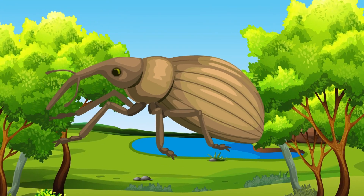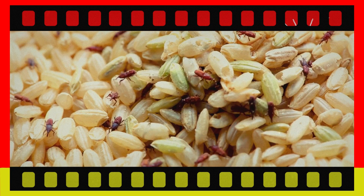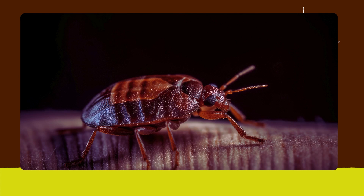Weevil. Meet the weevil. Weevils are beetles with long snouts and are often found in stored grains. Bed bug. Say hi to the bed bug. Bed bugs are small, flat insects that feed on human blood and can be found in bedding.